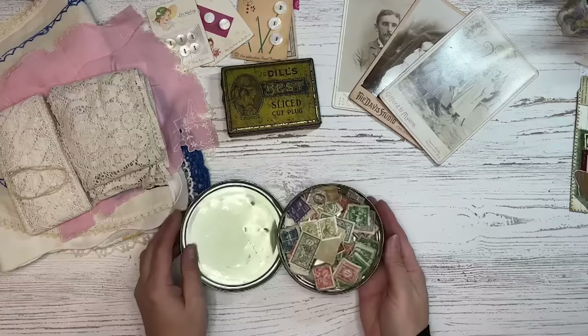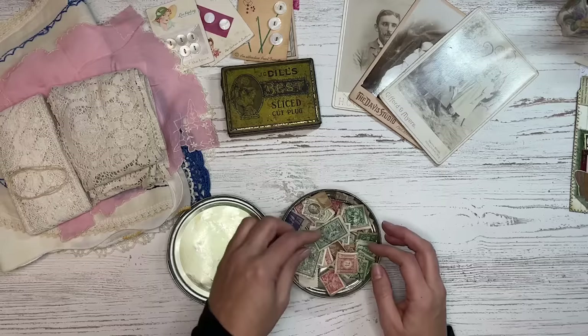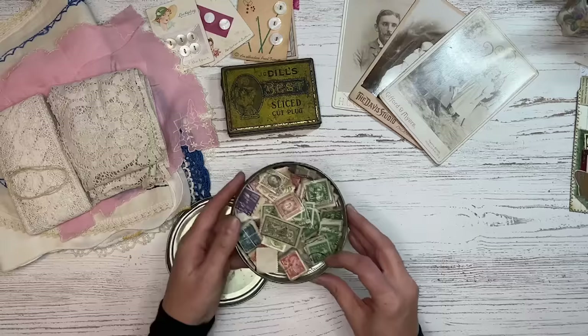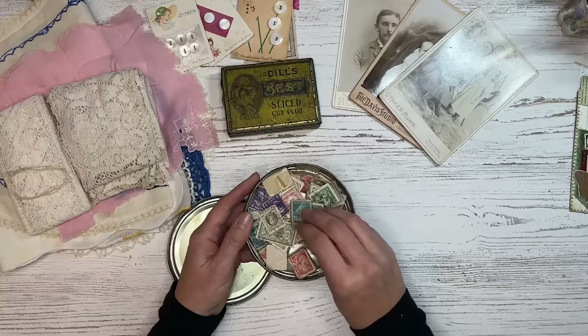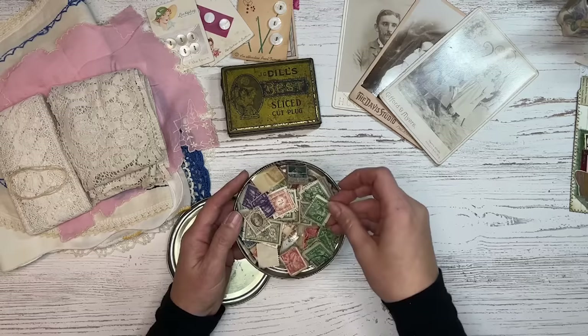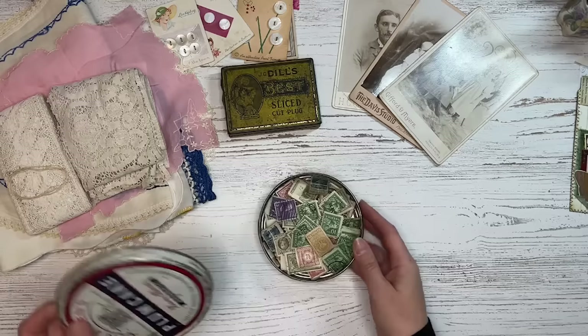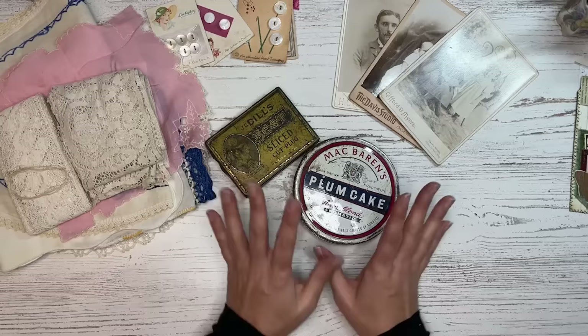The next thing I want to mention are stamps. You can find stamps at antique stores — these are all used stamps, and a lot of them are foreign stamps. They're almost like stickers, but because they're authentically vintage, they're really great additions to junk journals. There are tons of different colors and sizes — small square, long rectangles — and the images on them are wonderful as well. Always be on the lookout for vintage stamps to go in a journal. They also make great stocking stuffers.